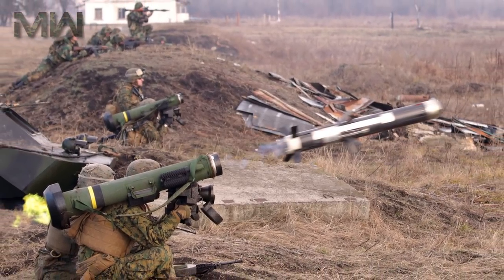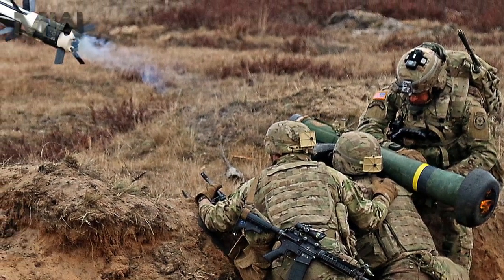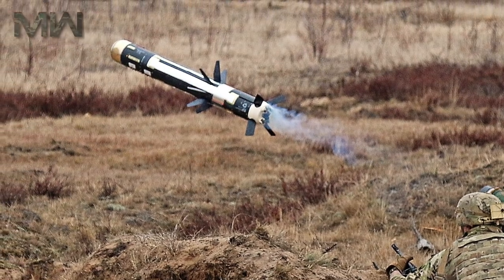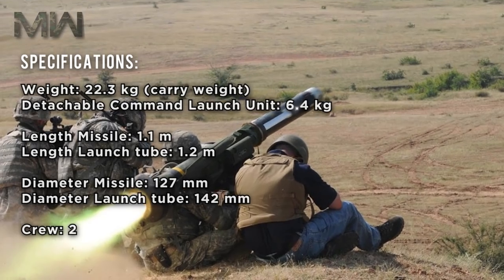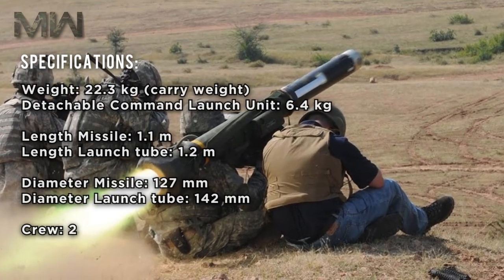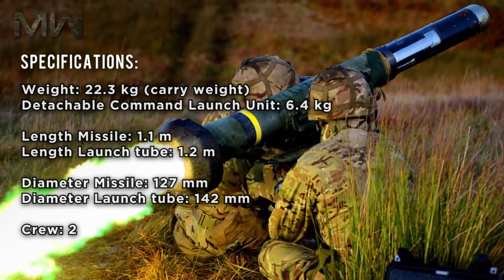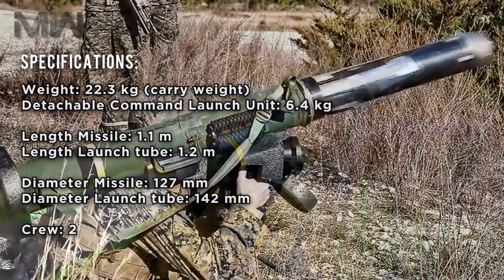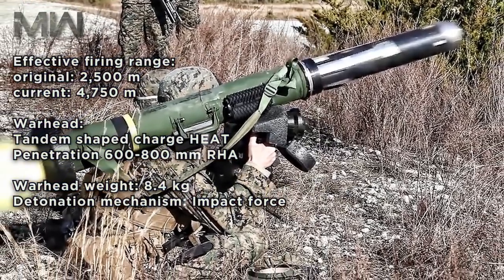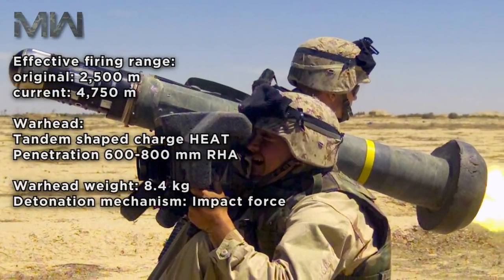It has a maximum firing range of 2,500 meters, and recently the manufacturer developed a version with a range of 4,750 meters. Its carry weight is 22.3 kilograms, with a detachable command launch unit of 6.4 kilograms. The missile length is 1.1 meters with a launch tube length of 1.2 meters. The missile diameter is 127 millimeters and the launch tube is 142 millimeters. It requires a crew of two, with an effective firing range originally set at 2,500 meters, now extended to 4,750 meters.